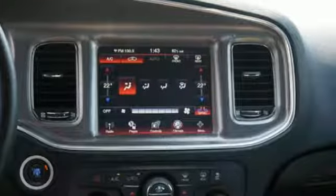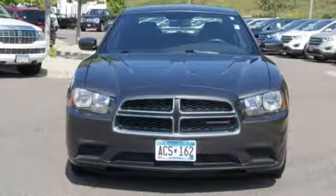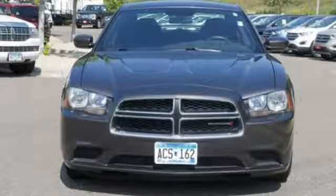Every Dodge delivers a signature thrill. Someone's going to drive this fantastic vehicle off the lot — it should be you. Test drive it today.